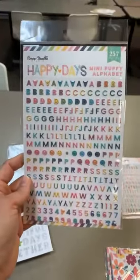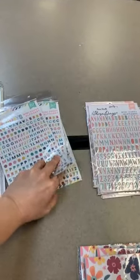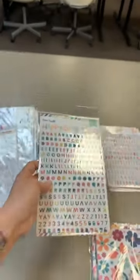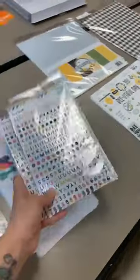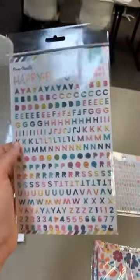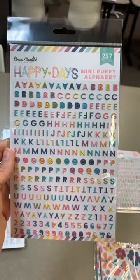We've got the little mini puffy alphabets — these always go really well. I did not order enough of those, so snag them in the video because I can already tell. Puffy alphabets go great around here and look how small they are — they are beautiful. This is the mini puffy alphabet that matches the line.